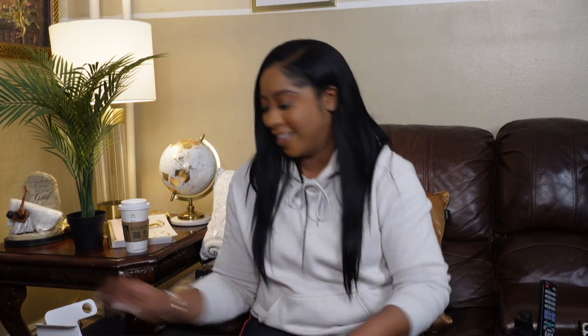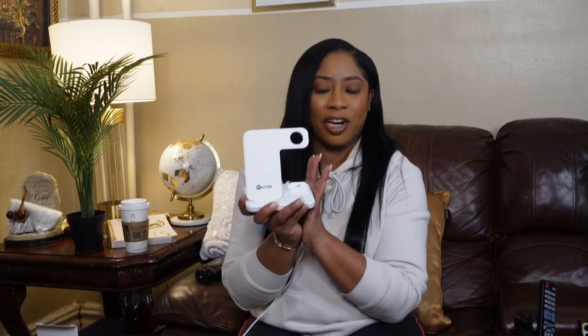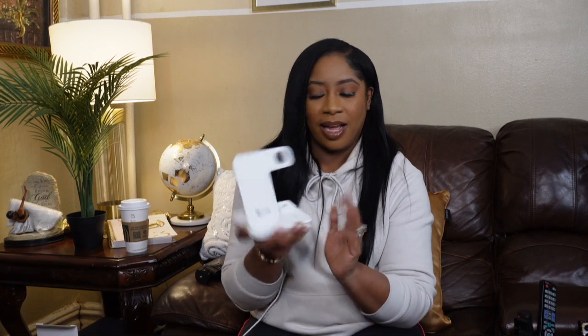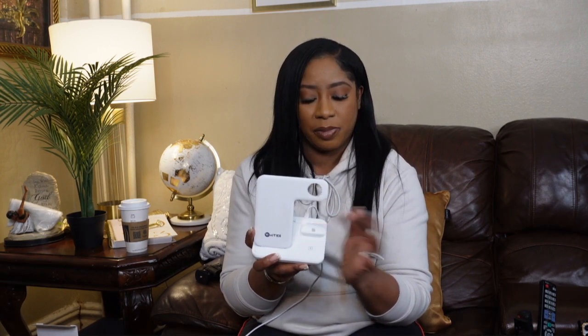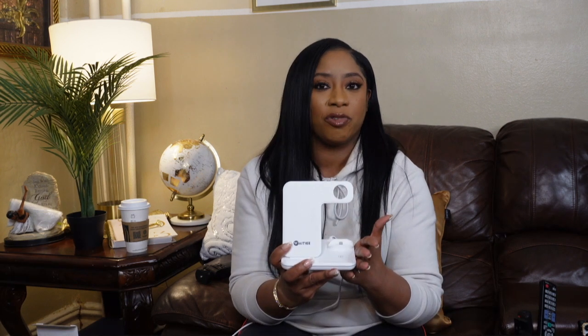Moving to electronics — first up is this charger that sits on my nightstand. I liked it so much I ordered two. You place your phone on it to charge, put your AirPods charging case on it, and place your Apple Watch on it as well — it charges all three devices at once. It comes with one cord so you only plug in one thing rather than three separate cords. During a room makeover I decided to get practical items that make sense, and this was definitely one of them.